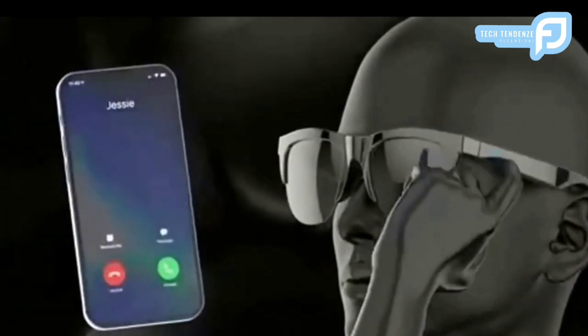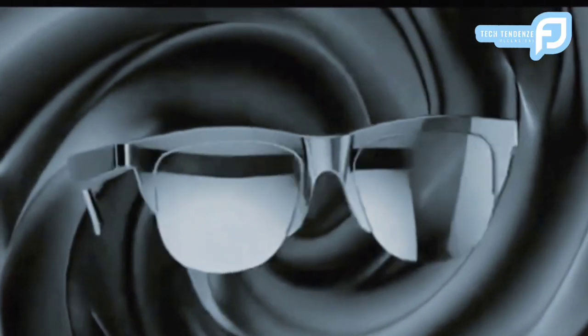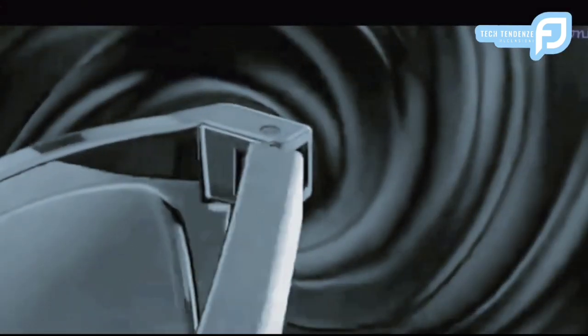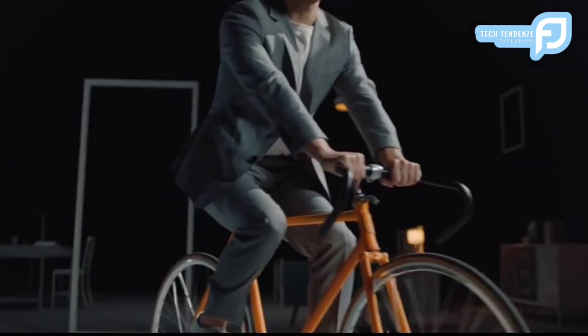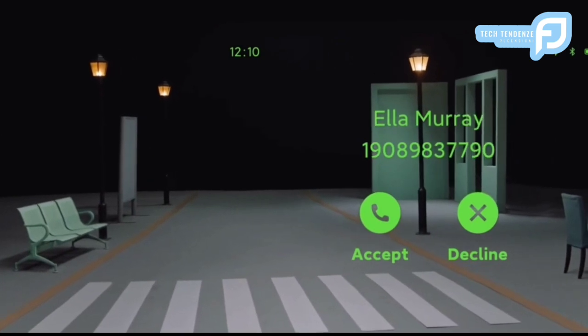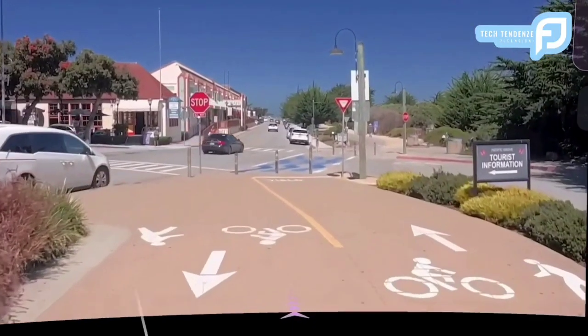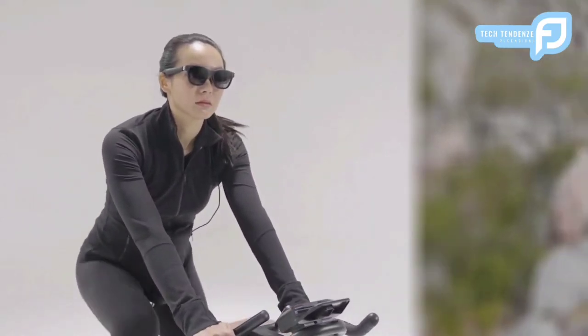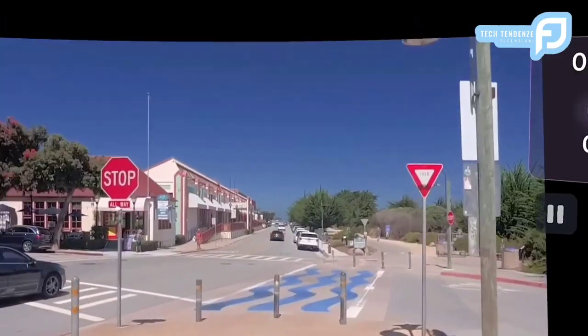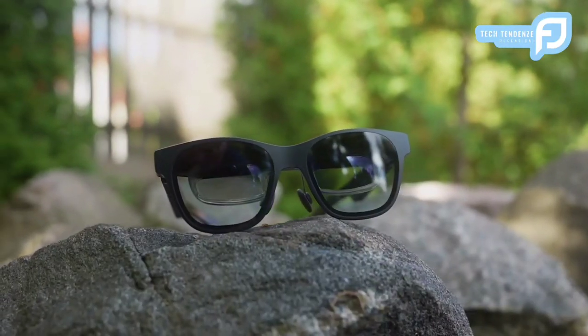Gli Smart Glasses RUIMEN racchiudono l'essenza della moderna tecnologia indossabile: una miscela armoniosa di funzionalità, stile e innovazione. La loro gamma di caratteristiche, vantaggi comparativi, design incentrato sull'utente e considerazioni etiche aprono collettivamente la strada a un futuro in cui gli occhiali intelligenti non sono solo accessori, ma compagni indispensabili che arricchiscono la nostra vita quotidiana. Il viaggio degli occhiali intelligenti di RUIMEN è una testimonianza della ricerca incessante dell'eccellenza tecnologica e, mentre il panorama continua ad evolversi, questi occhiali sono pronti a plasmare il modo in cui percepiamo e interagiamo con il mondo che ci circonda.